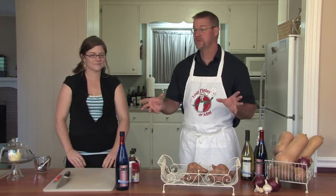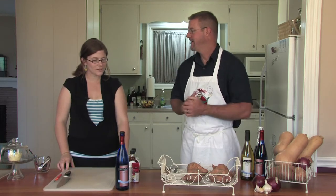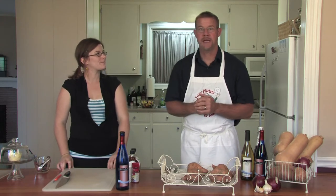Another great thing about wine — not only do you drink it, it's very versatile, you can cook with it. And this is one of your special recipes that you came up with. We're going to make Golden Muscat Candied Sweet Potatoes.